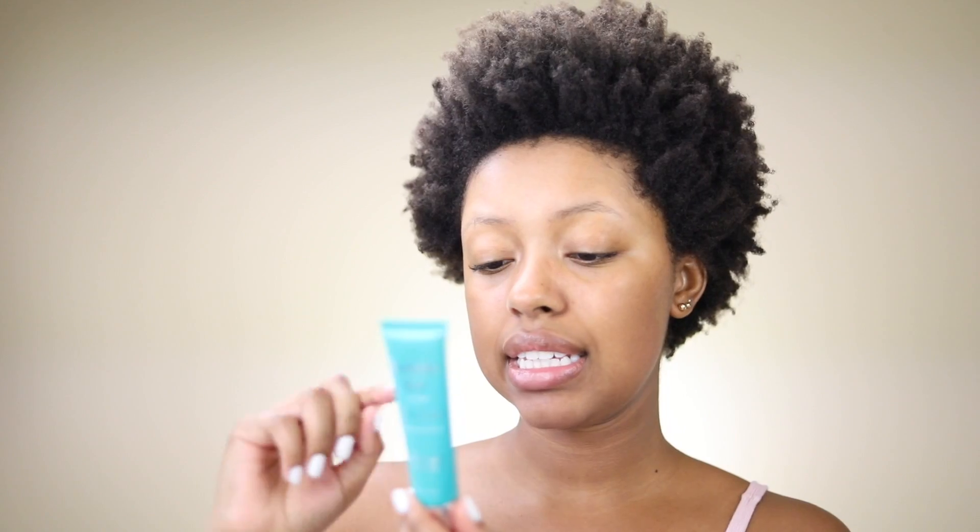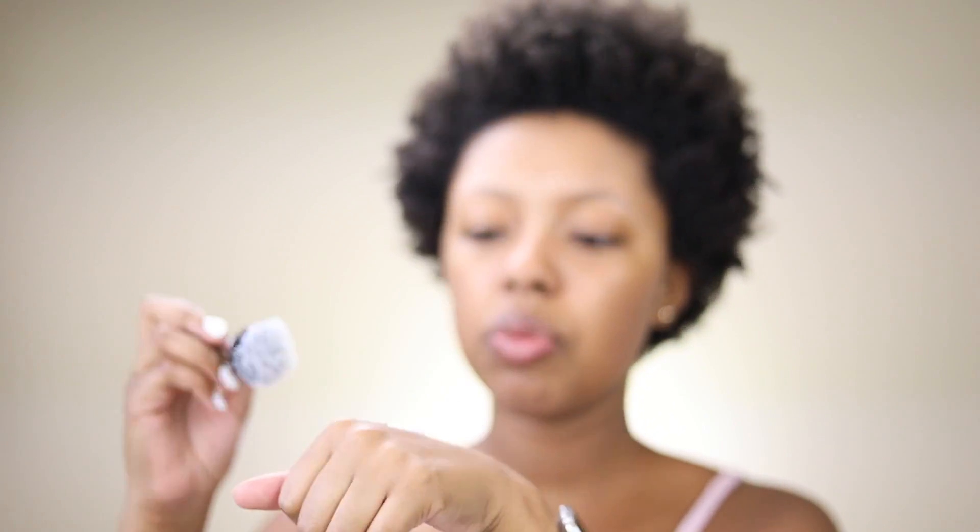A BB cream or CC cream typically has skincare inside of it, but I don't always trust that it has everything I like for my skin, so I'm going to mix my CC cream with my moisturizer. The moisturizer I've been using and really liking is the TULA day and night cream. I'm going to add that on the back of my hand, along with the Thrive Cosmetics buildable blur CC cream — it has SPF, a buildable natural finish, is cruelty-free, and has a 12-month shelf life.